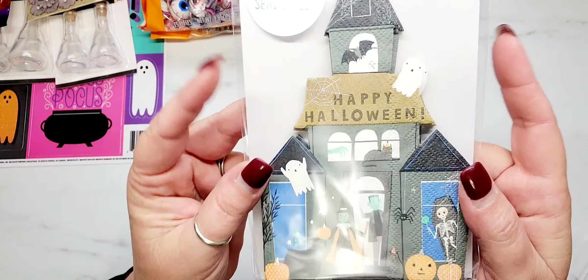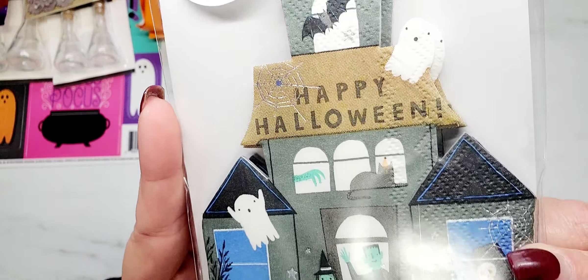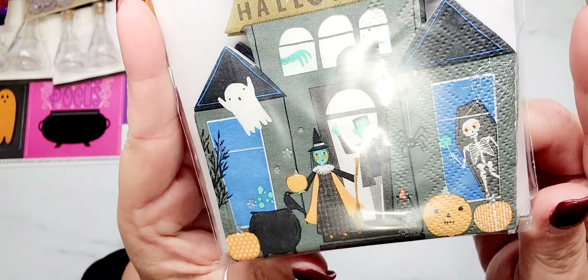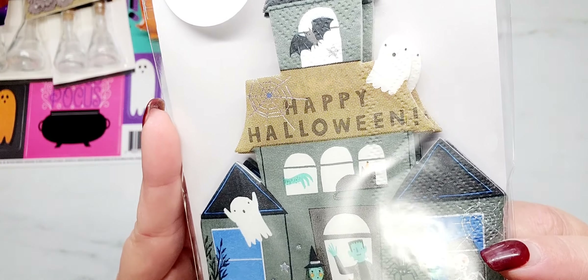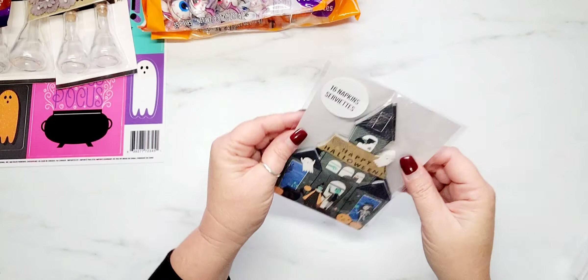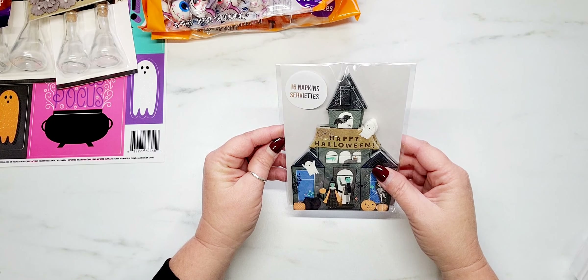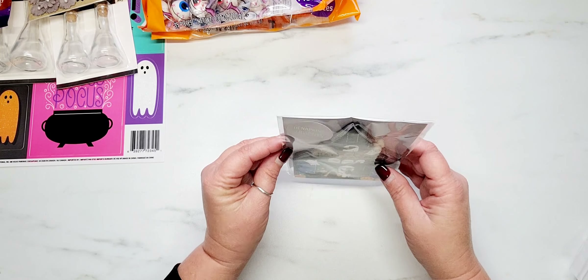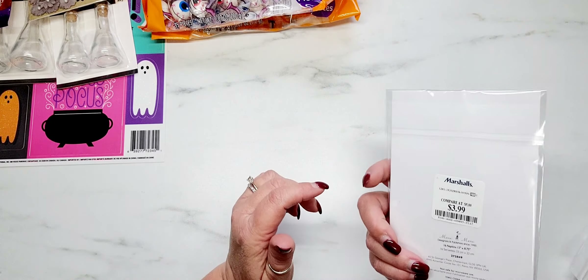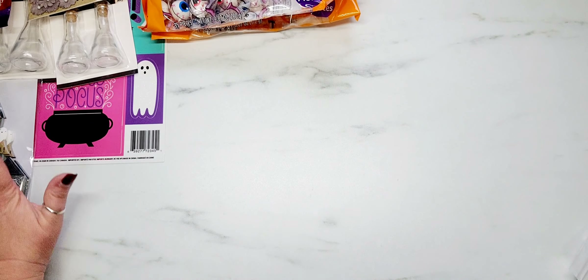I have one thing from Marshall's and it's this adorable pack of Halloween napkins. Look how stinking cute — I could just sit and stare at these all day. There are 16 of them in here for $3.99. I thought that was really fun.